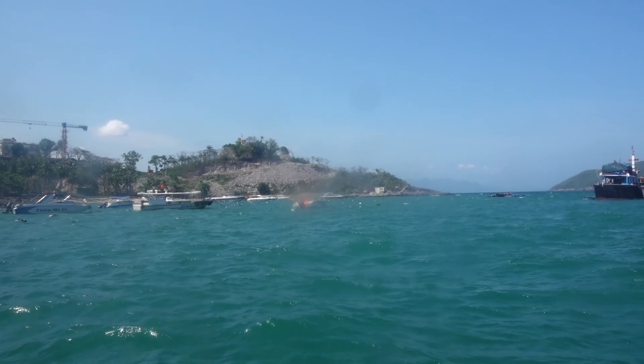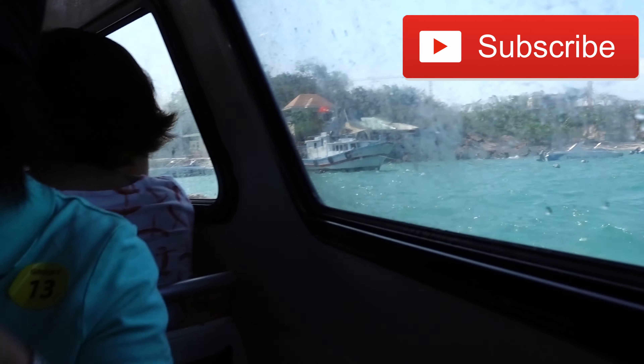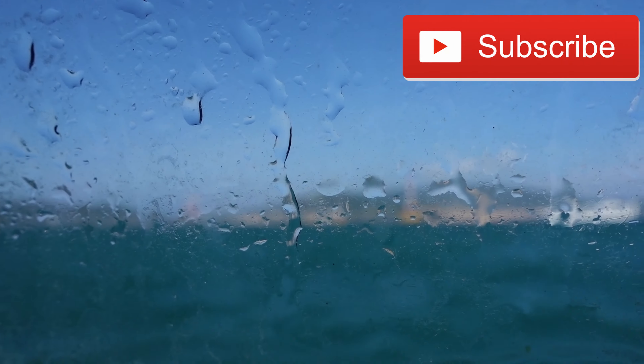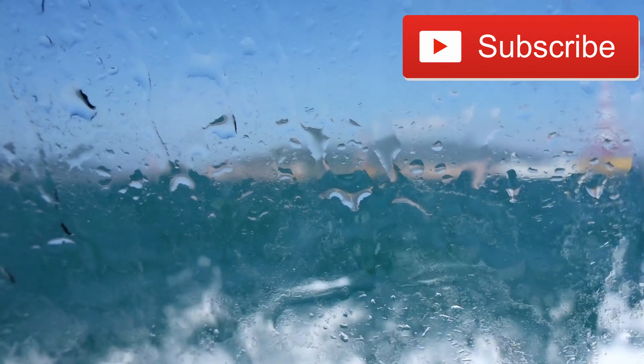At the end of the tour we rode the tender again going back to the ship. It's very important that you don't miss the last run of the tender — otherwise the ship will leave you, and it's up to you to catch it at the next port. We had a very nice day and our excursion went very well.